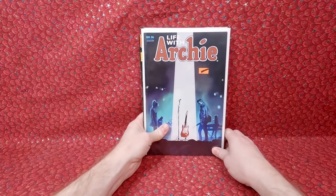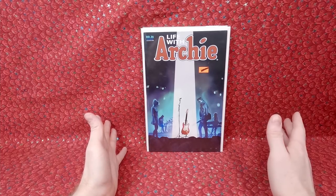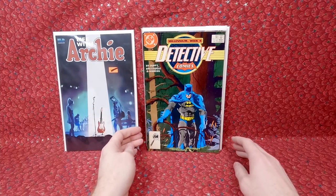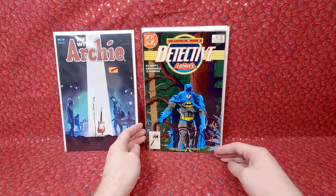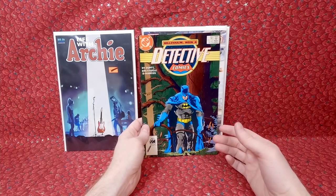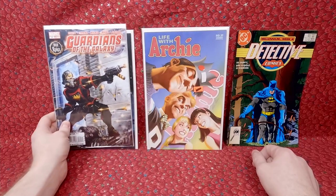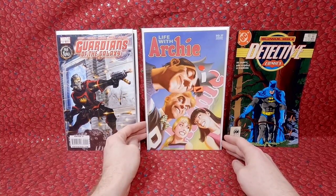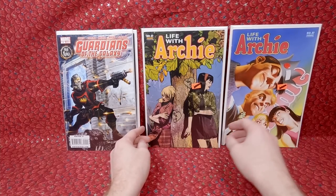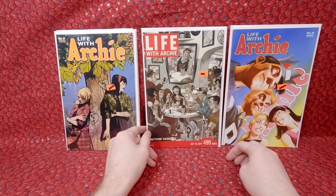We got some fun newer Archie variants - I don't know if they're worth more than a buck, but for a dollar I'll buy an Archie variant. Life with Archie 36. I love buying older Batman from the '80s and earlier, so we have Detective 582 - if I have it I can probably get three to five dollars for it, and if I don't have it, that's awesome. We have Guardians of the Galaxy number nine - I'll pick these up all day long for a dollar. Life with Archie 37, a really fun cover and another cool variant.